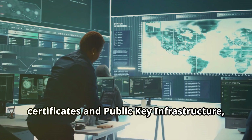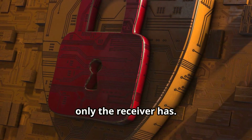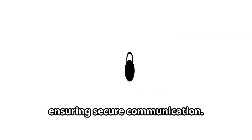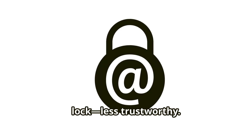Next, certificates and public key infrastructure, or PKI. Imagine sending a locked box with a key only the receiver has — that's PKI in action, ensuring secure communication. And yes, self-signed certificates can work, but they're like using a homemade lock: less trustworthy.